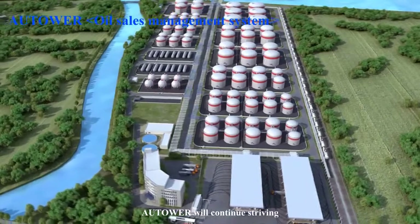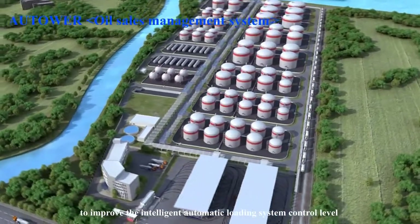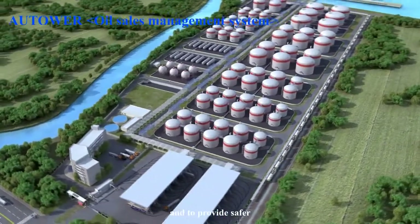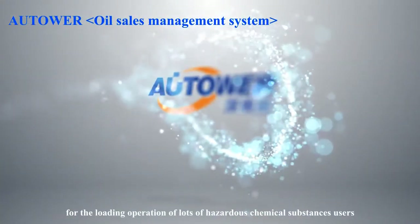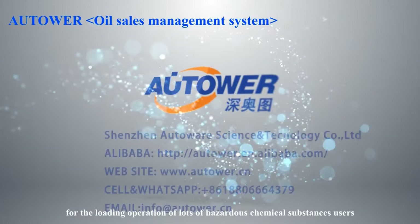Autoware will continue striving to improve the intelligent automatic loading system control level and to provide safer, more efficient, and more perfect solutions for the loading operation of hazardous chemical substance users.